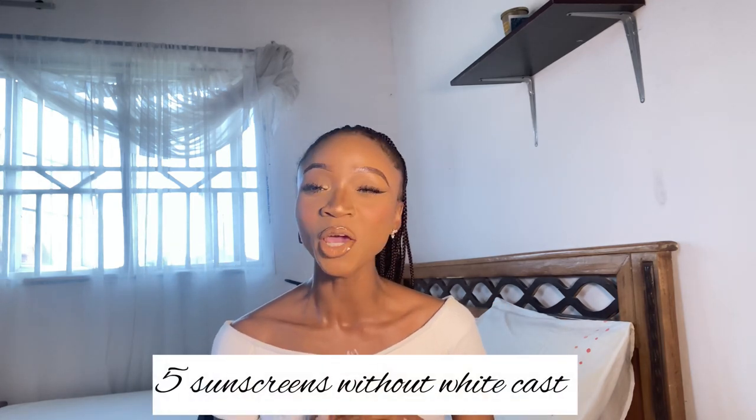If you're a returning viewer or subscriber, thank you so much for coming back to watch another video. I appreciate you. Thank you for clicking the thumbs up button because it helps push this content to other people who may also need it. Today we are going to be talking about something really important — my top five favorite sunscreens, specifically five sunscreens that do not leave a white cast.